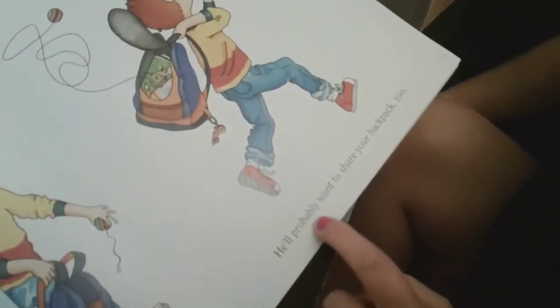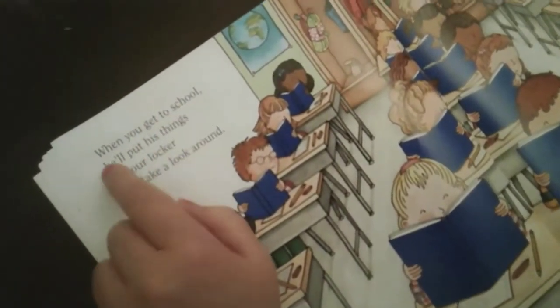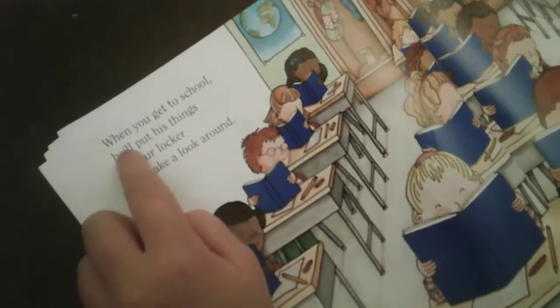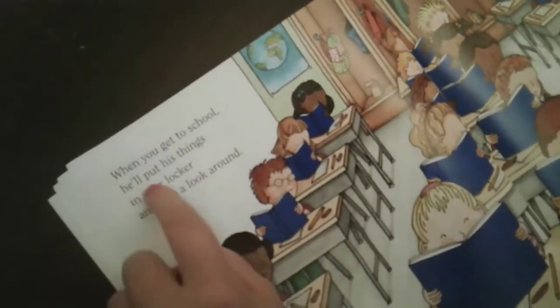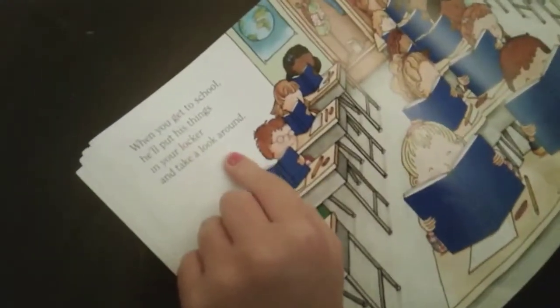Then he'll need a notebook and some pencils — there's the pencils — and he'll probably want to share your backpack too. There's the backpack. When you get to school, he'll put his things in your locker.